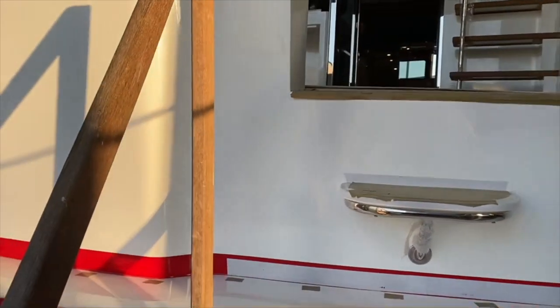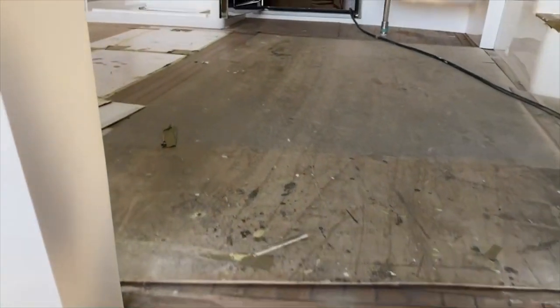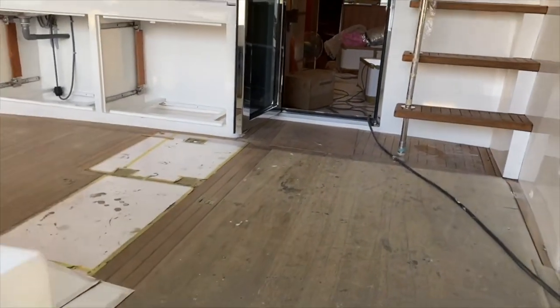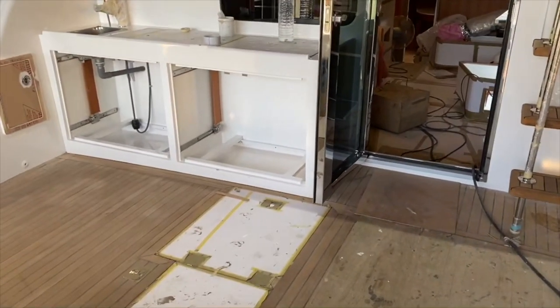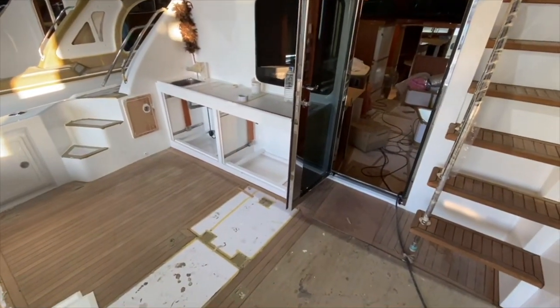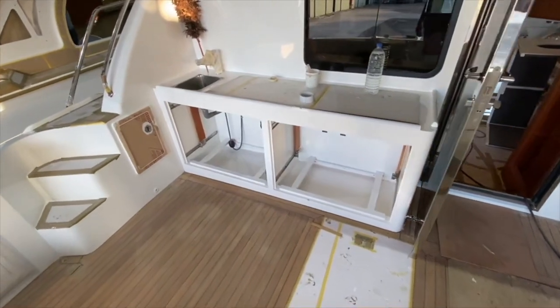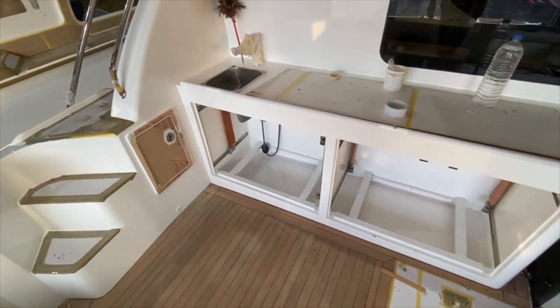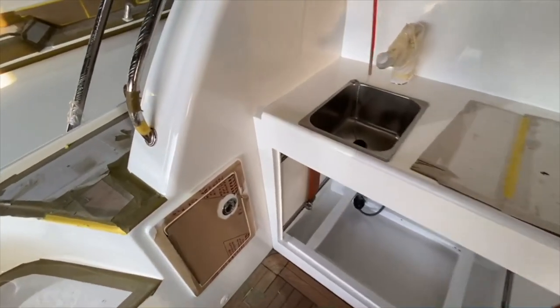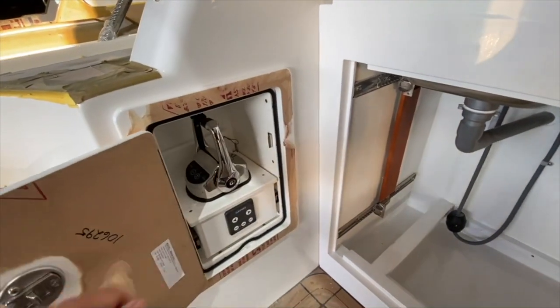I know the name of this boat is going to be Rebel because these customers — shout out to Susan and Ken — are on their fifth Michelson. They had a 48, built a 50, built a 57, currently have a 43, and now we're building them this gorgeous Gen 2 43. They've all been named Rebel.